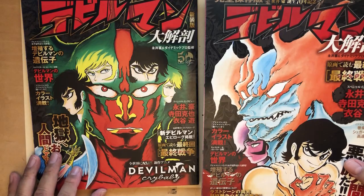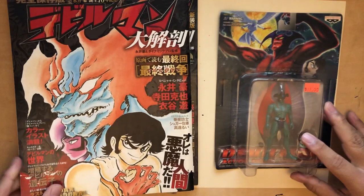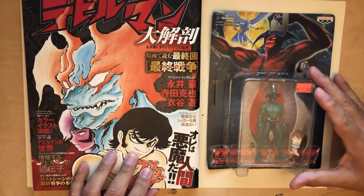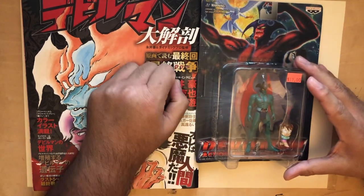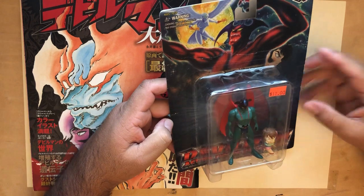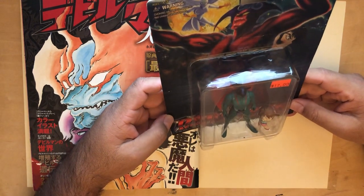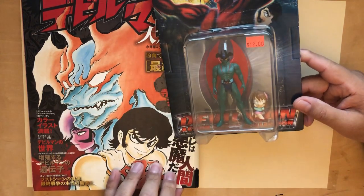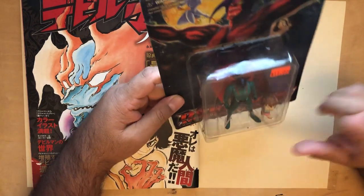The character is called Devilman, an anime and merchandising phenomenon created by Go Nagai back in 1972. Go Nagai is also the creator of Mazinger Z — the first giant robot to be piloted by an actual human inside the robot. That's a whole genre in Japan, and maybe we'll do a show on that.